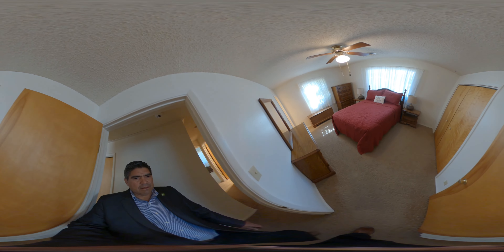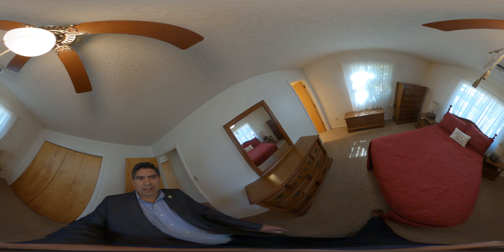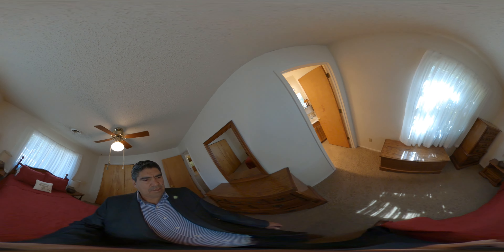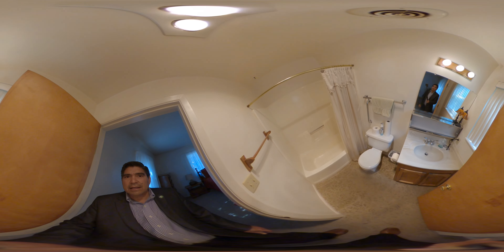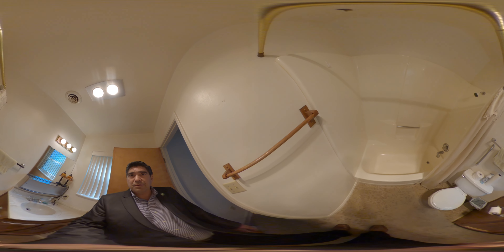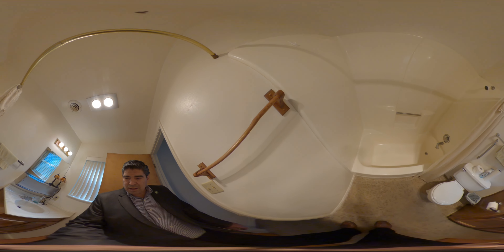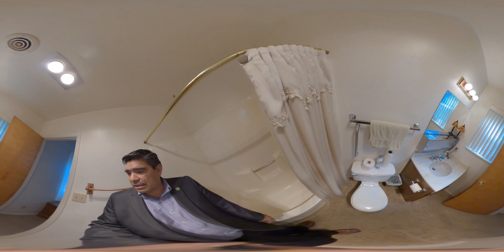Master bedroom right here. Nice south-facing window — plenty of light can come in. It's got its own little bathroom here, and the tub looks like a full one-piece insert. I'd say it looks in pretty good condition — very good condition.